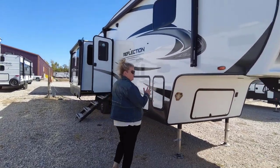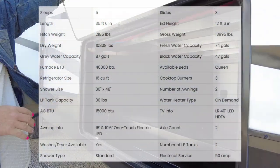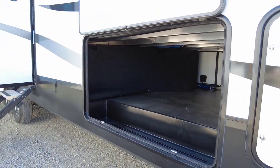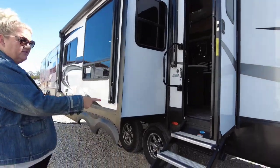So you still have your storage. Look how big this is. I have a lot of people say, how many dead bodies can we fit in here? Well, I don't know, but I can fit a lot of suitcases in here. Let's come on down this way. You've got your easy steps here that fold right into the doorway.